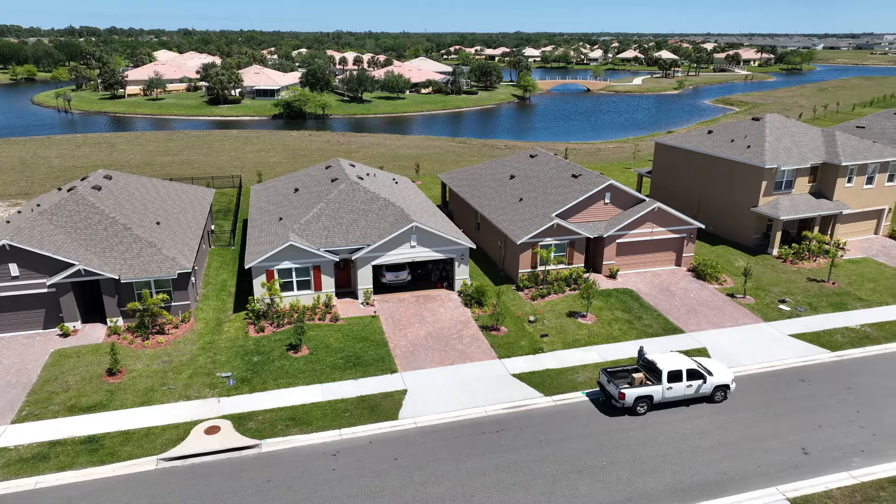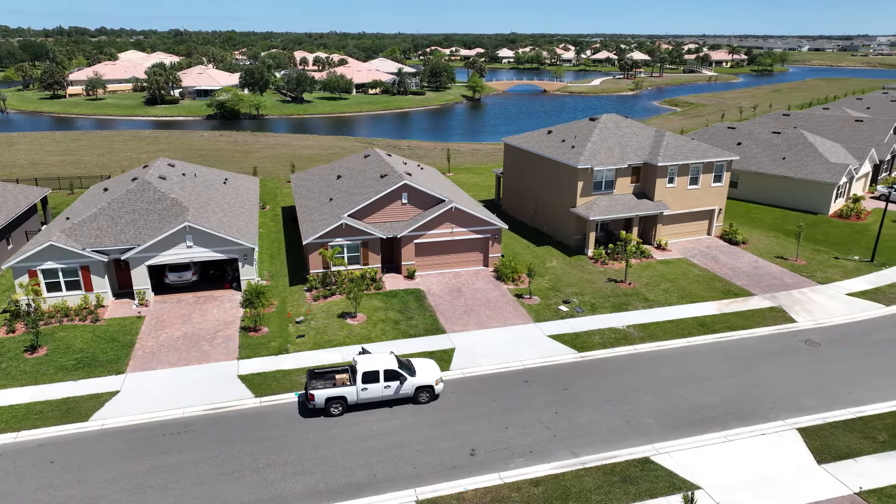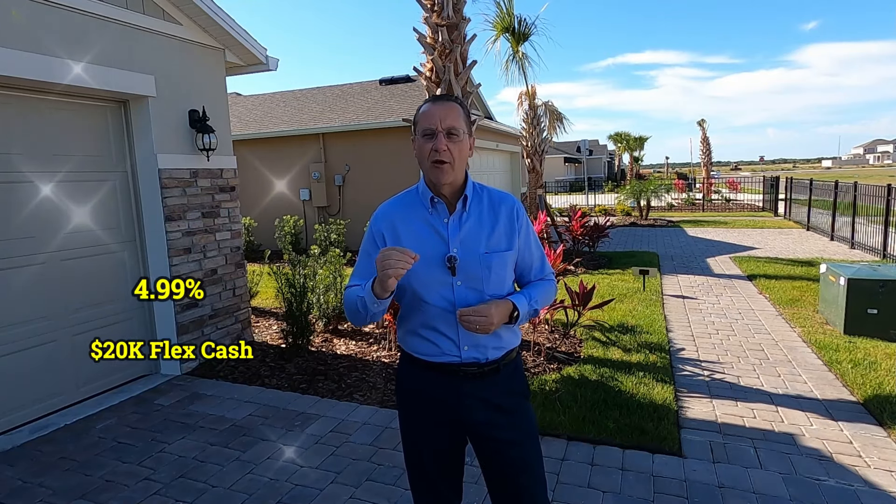We have been searching all through Central Florida in an effort to find the best, most affordable, brand new homes, and we have finally found them. These are big, beautiful, brand new homes with a warranty, with community amenities, and many of them are priced in the $300,000s. And the incentives that these builders are offering are making these homes fly off the shelves.